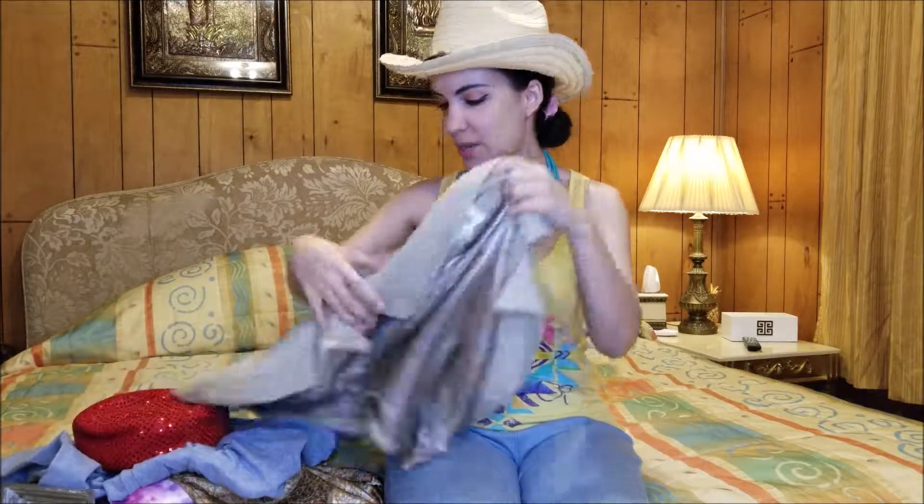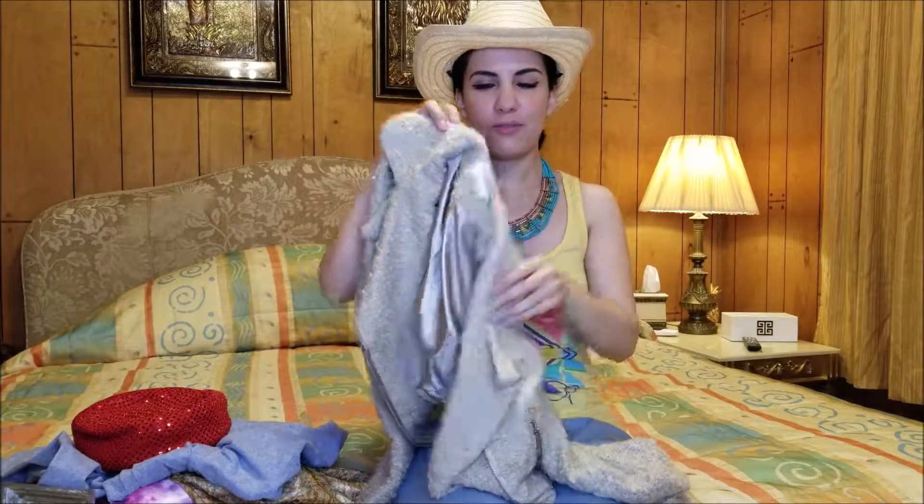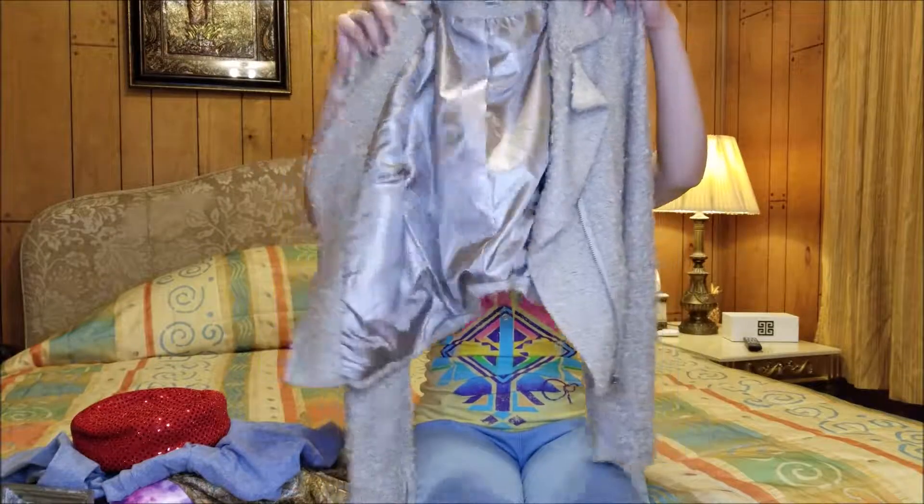Hello everyone, I am back again today with yet another Goodwill haul. This one's fairly small, but I will start off with this interesting beige, fuzzy motorcycle-style jacket that is originally from Forever 21.